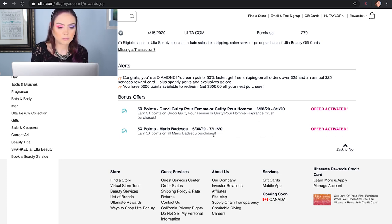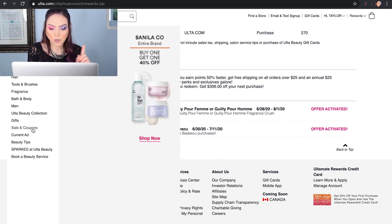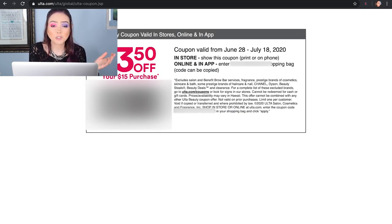Now let's go over to the sales and coupons tab — this is my favorite tab, the one I always go to first. Coupon-wise they always have something. Sometimes it's 20% off one item. Sometimes, especially if you're platinum or diamond, they'll do 20% off your entire order for one order. They almost always have $3.50 off your purchase of $15 or more of non-prestige brands. That includes BH Cosmetics, Morphe, Makeup Revolution, NYX — a lot of more affordable brands. So if you can just add $15 worth of products you're going to get $3.50 off.